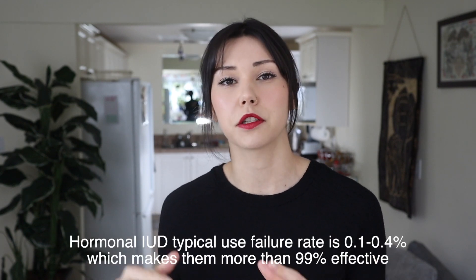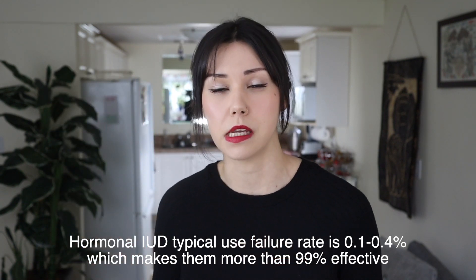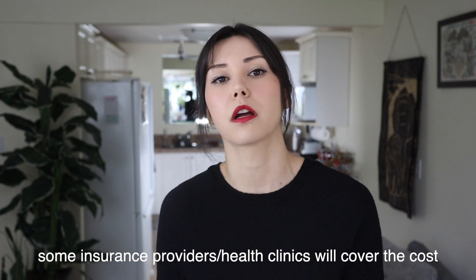Hormonal IUDs last about three to five years and they are incredibly effective forms of birth control. A recent study showed that they're actually just a little bit more effective than the copper IUD at preventing pregnancy. They do have a cost associated with them — they range from about $290 Canadian and up. I looked online and the cheapest one was about $290 Canadian.